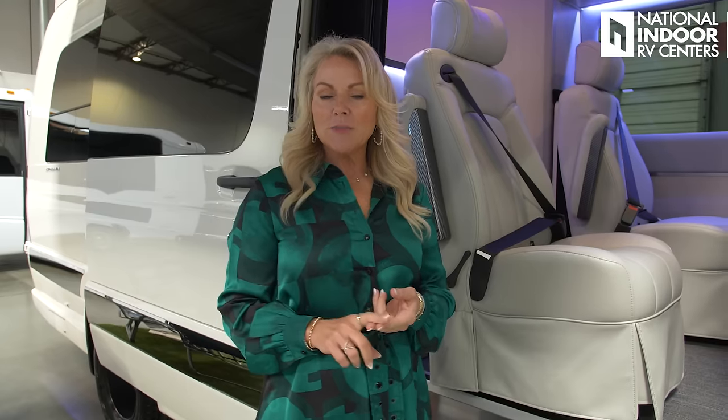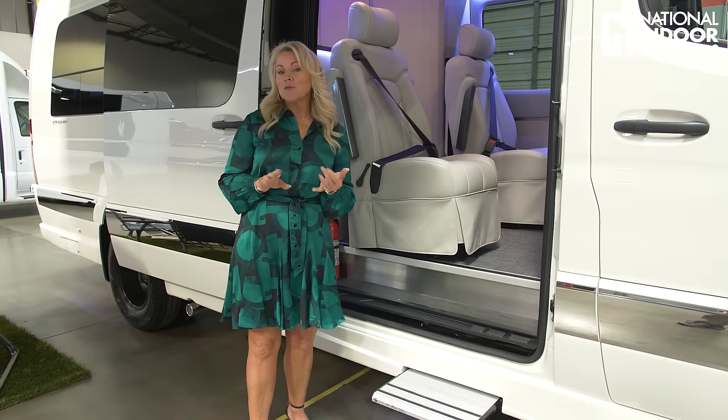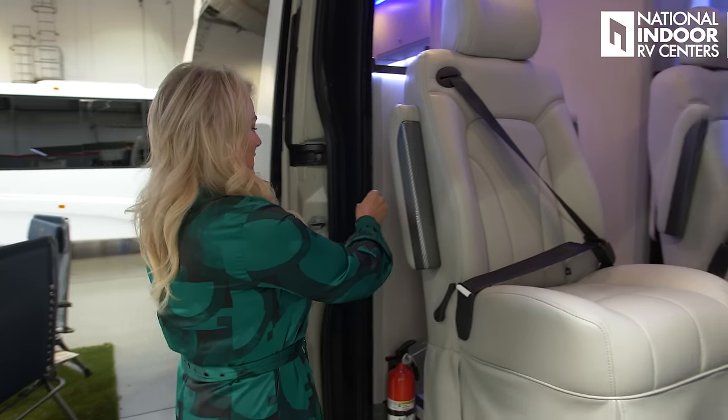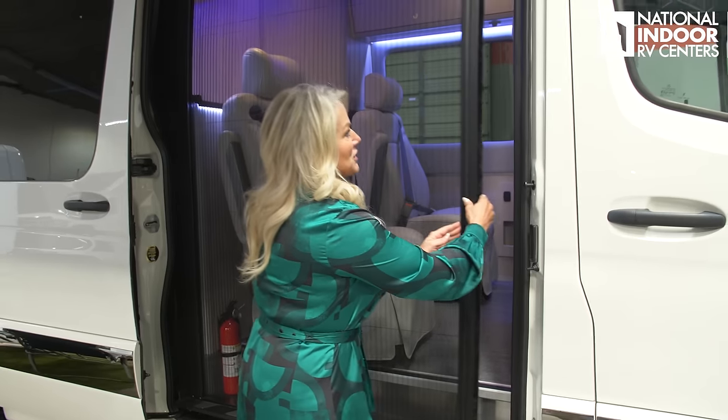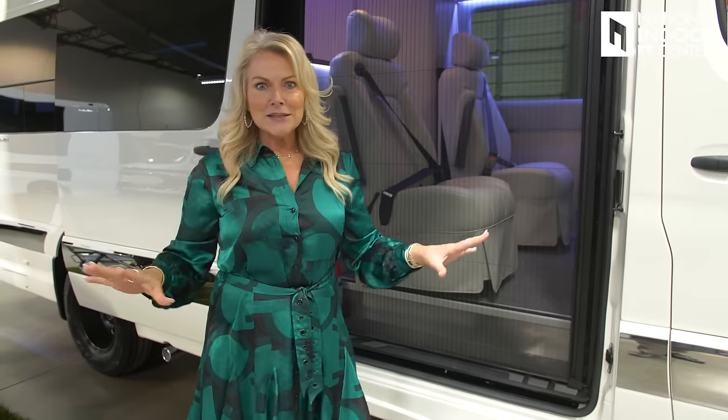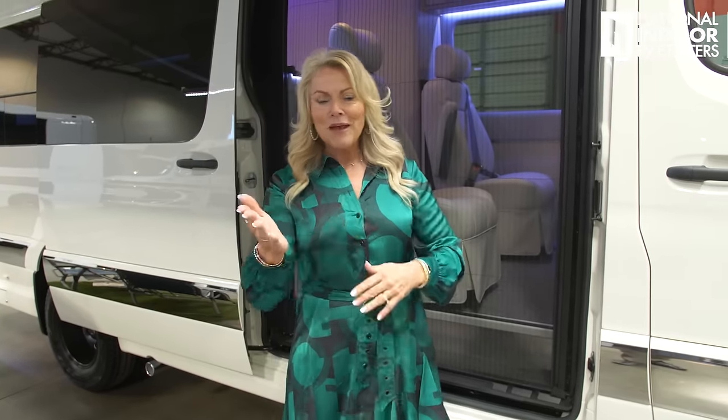Right behind the passenger seat, we have the CO2 alarm and our fire extinguisher. Make sure you check out the Protang fire suppression system video — I definitely recommend it for B-vans and all RVs. Now if you're off the grid enjoying the mountains and want that fresh air with no bugs, all you have to do is pull your screen door shut.